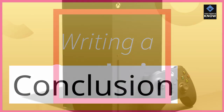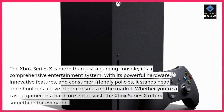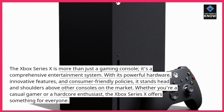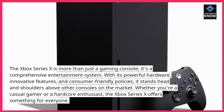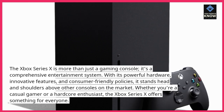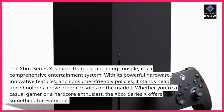Conclusion. The Xbox Series 10 is more than just a gaming console — it's a comprehensive entertainment system. With its powerful hardware, innovative features, and consumer-friendly policies, it stands head and shoulders above other consoles on the market. Whether you're a casual gamer or a hardcore enthusiast, the Xbox Series 10 offers something for everyone.